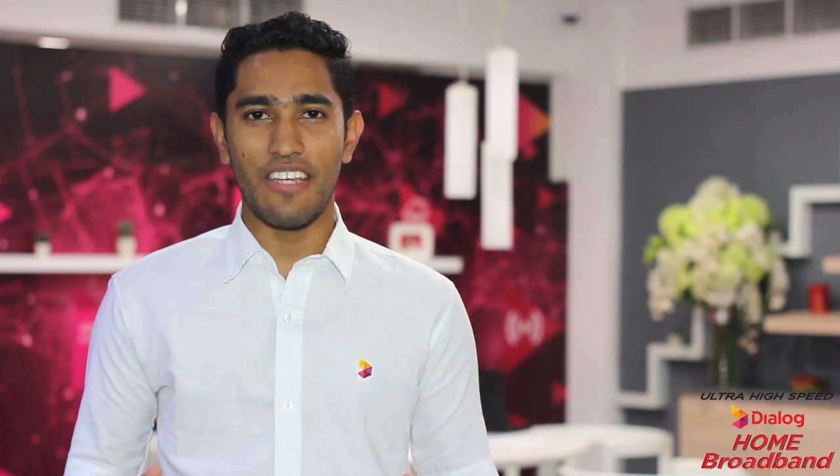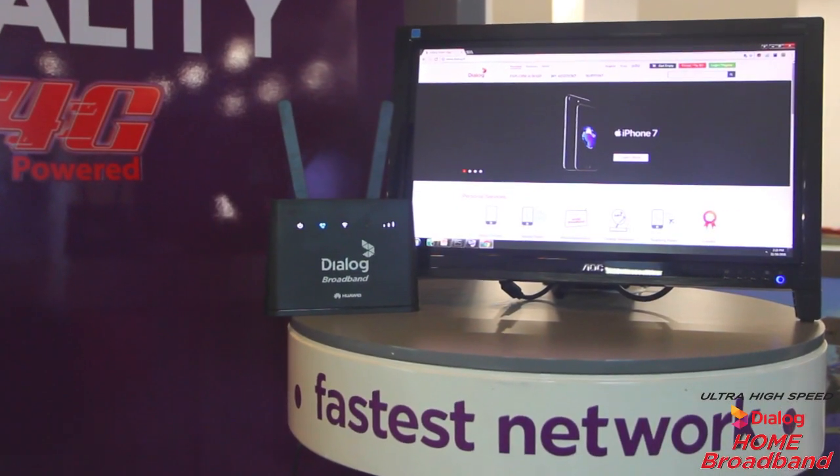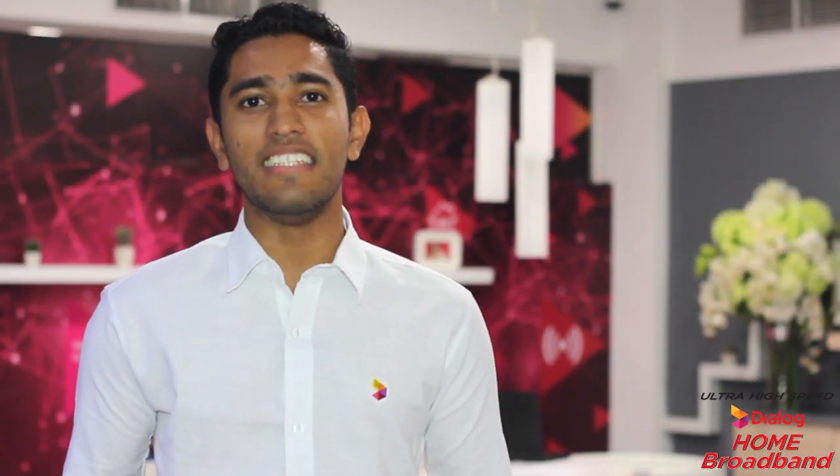Today we will take a look at the Wi-Fi enabled Dialog Home Broadband router powered by the fixed 4G technology. We will also show you how to connect the router in different ways to access the Dialog Home Broadband service and also the voice service. Dialog Home Broadband is both very affordable and easy to use. All you have to do is just plug in and you're ready to be connected.